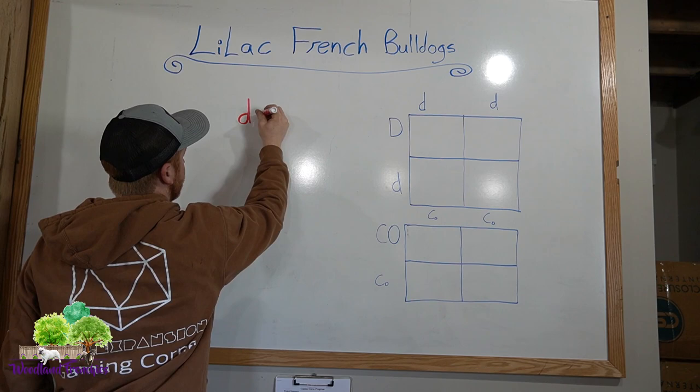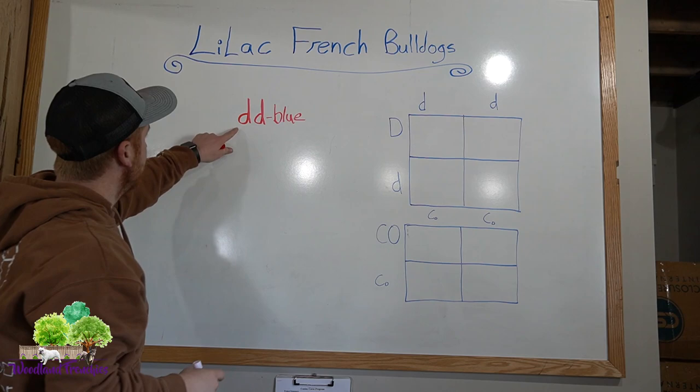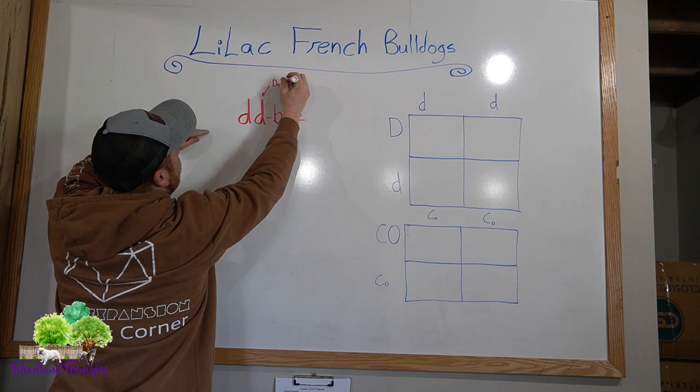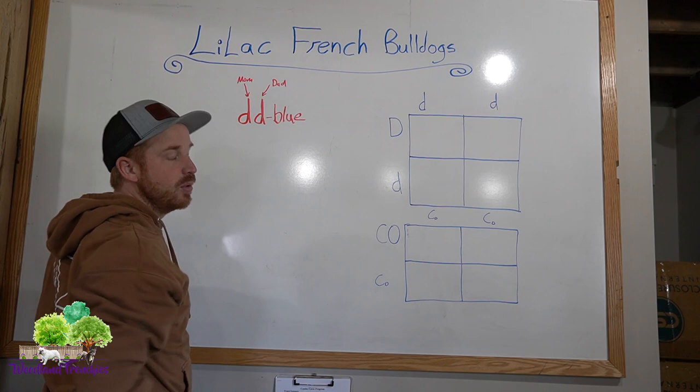The first one is little d, little d — two lowercase d's. That means that you have a blue puppy for sure. A puppy gets one from dad and one from mom; they pass on their different color genetics. So if a puppy has little d, little d, that for sure means it is a blue.